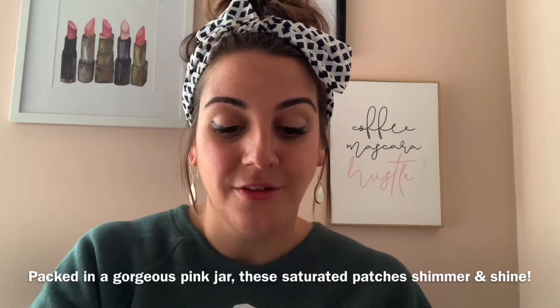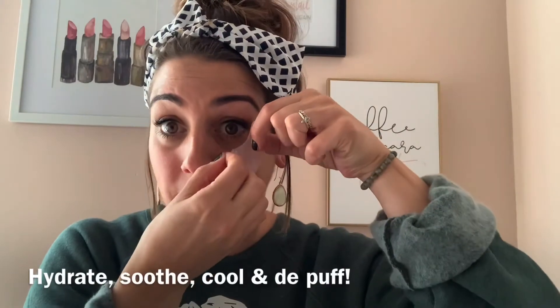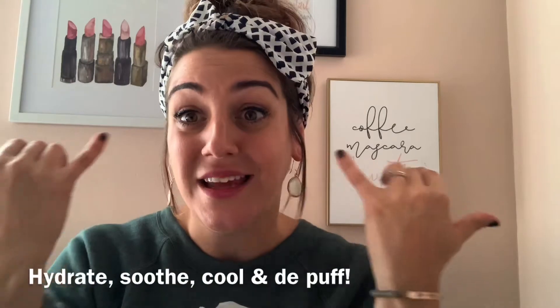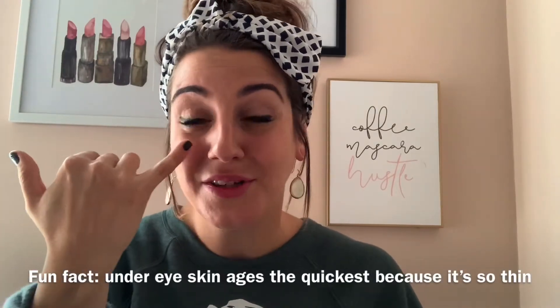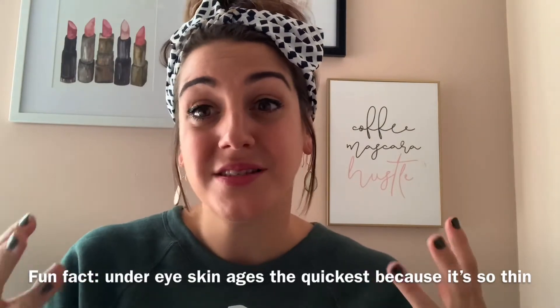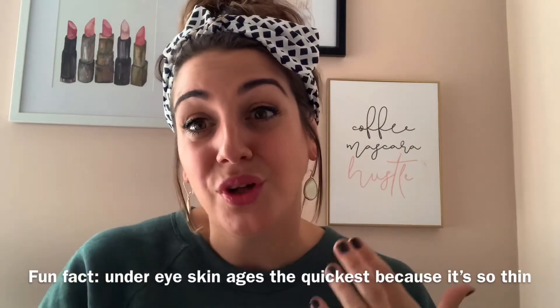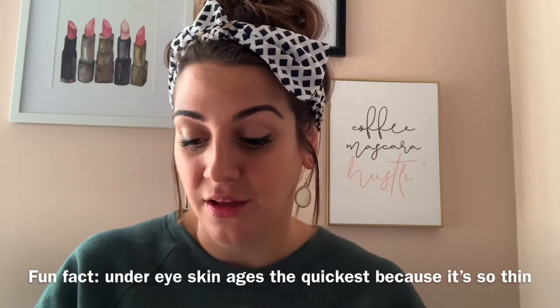So when you pull them out, they're very jelly, saturated with the good stuff that is going to moisturize that under-eye area. That super thin layer of skin underneath your eye ages the quickest — it is the most sensitive because it is the thinnest area. This is where we start to see our dark patches, our puffiness. These will absolutely help with that because it's going to be saturating and making that thin area more supple, more hydrated. I absolutely love these.